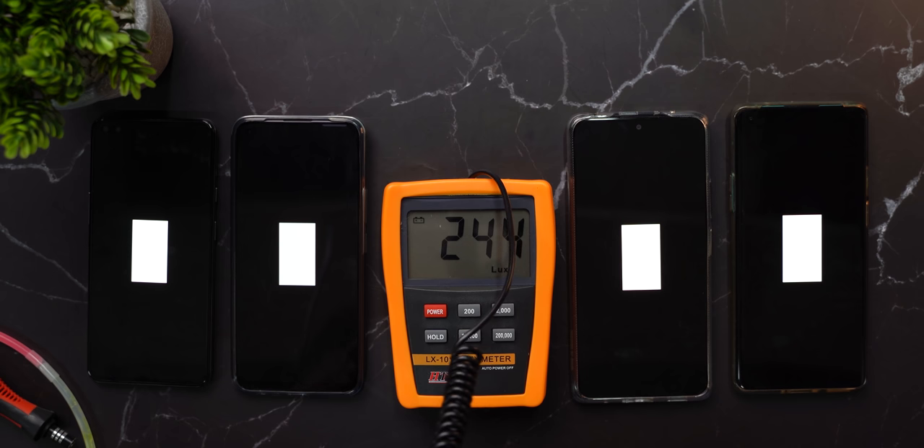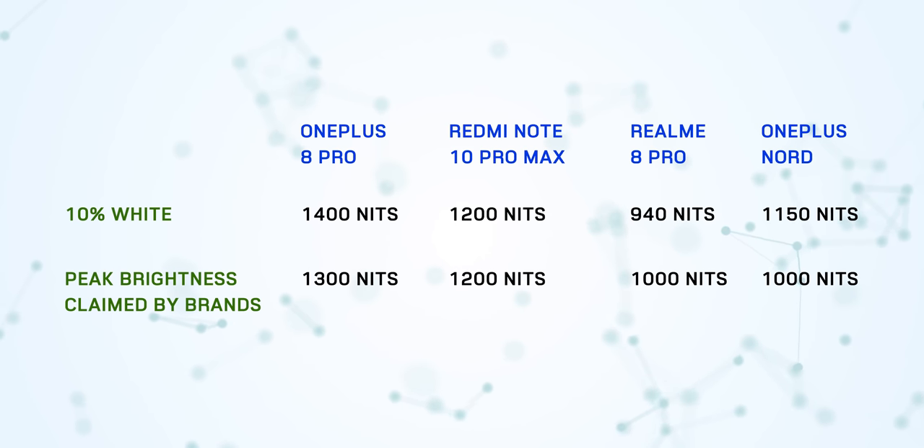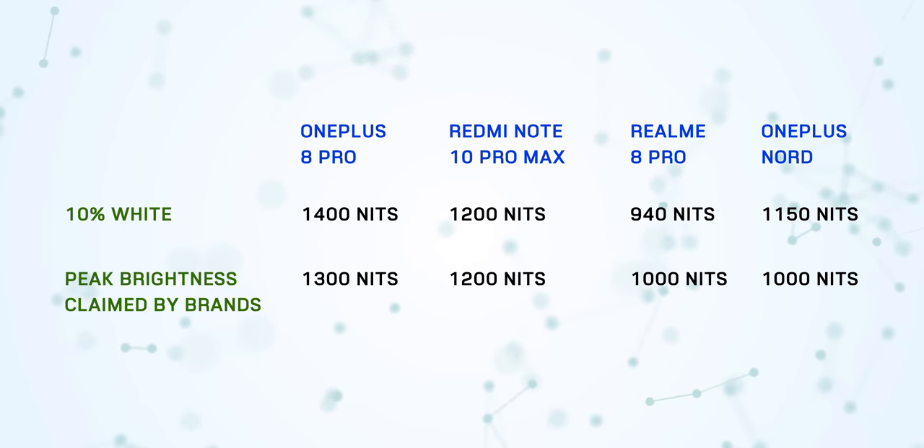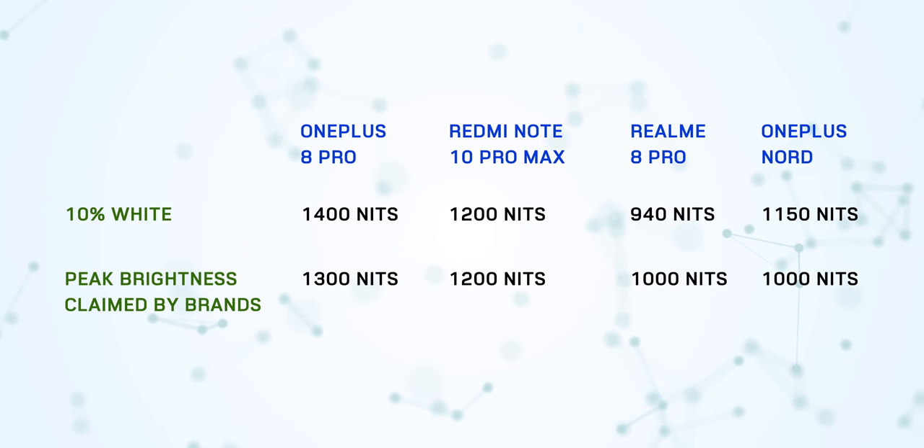The thing is, only around 10% of the display was used by this frame, so 90% of the screen is actually turned off. In these specific conditions, the Redmi Note 10 Pro Max reaches whatever peak brightness levels Redmi claims. OnePlus's numbers went way beyond their claim of 1,300 nits — they probably used a different method, like having 40% of the display turned on instead of just 10%. Different brands use different methods and measure brightness in different conditions.